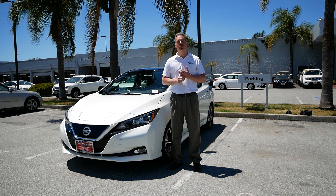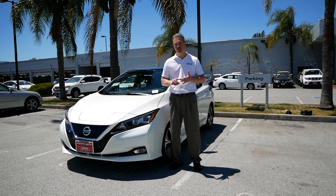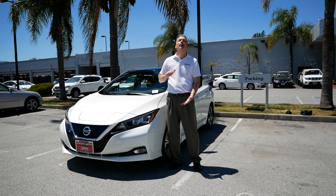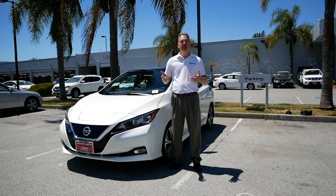So what's the difference when you start going up from one trim level to the next? When you upgrade from an S to an SV, you're adding things like aluminum alloy wheels, the door-to-door navigation system, as well as intelligent cruise control. In the same step up on the plus model, you also get bigger aluminum alloy wheels. If you want to upgrade all the way to an SL model, you also get leather interior as well as a power driver seat among many other features.